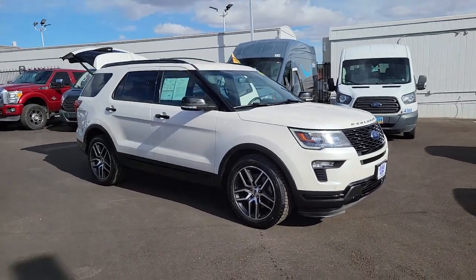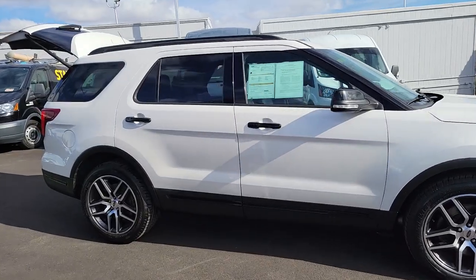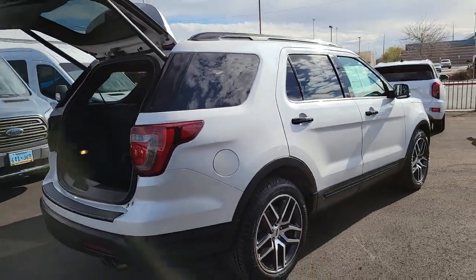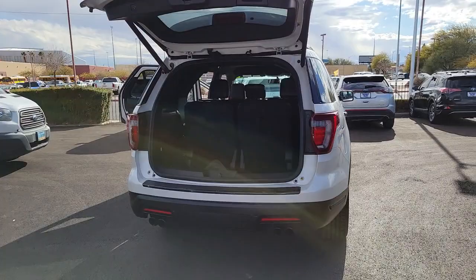Looking for your dream car? It could be the 2018 Ford Explorer. With less than 50,000 miles on the odometer, this vehicle stands out from the rest. Take on every project with confidence in this spacious, versatile Explorer.